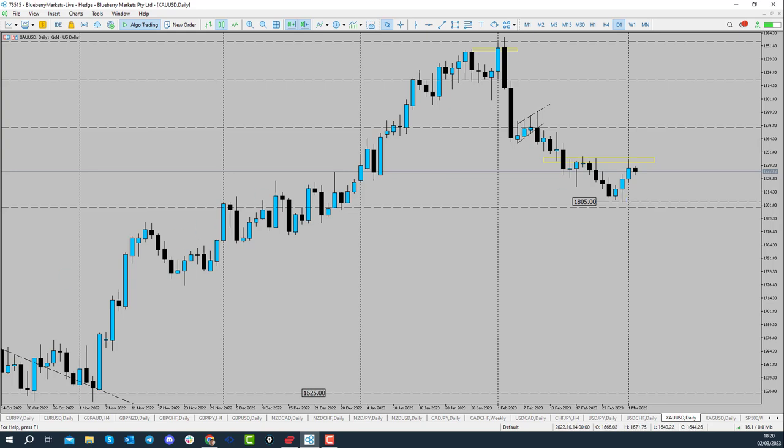Looking at the daily perspective, we've had a pullback, move down, pullback, move down, pullback — and we're back into this daily level of resistance now. So I would be looking for continuations to the downside into the $1,800 level.